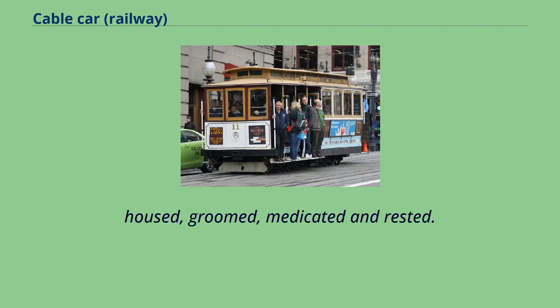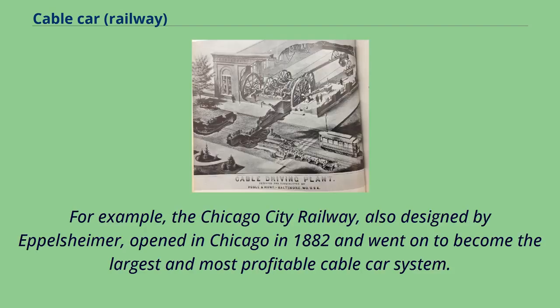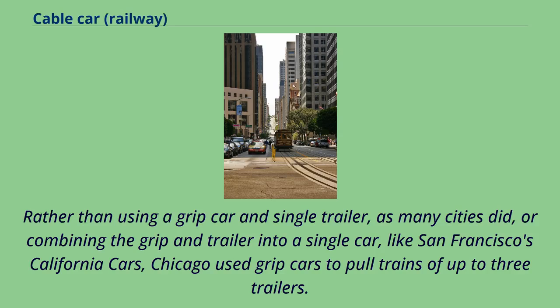A typical horse could work only four or five hours per day, necessitating the maintenance of large stables of draft animals that had to be fed, housed, groomed, medicated, and rested. Thus for a period, economics worked in favor of cable cars even in relatively flat cities. For example, the Chicago City Railway, also designed by Eppelsheimer, opened in Chicago in 1882 and went on to become the largest and most profitable cable car system. The problem in flat Chicago was not one of incline, but of transportation capacity. Chicago used grip cars to pull trains of up to three trailers.